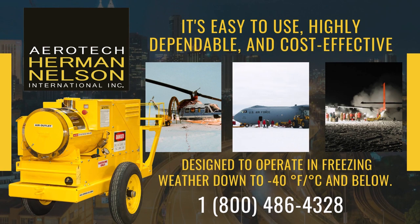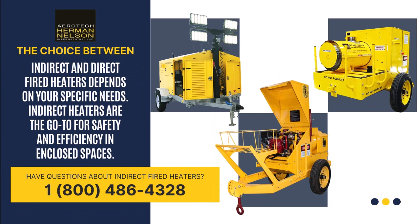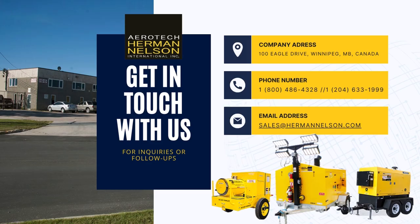The BT400 NEXG is easy to use, highly dependable, and cost-effective. Ready for the ultimate heating solution? Contact Aerotech Herman Nelson today. Let's conquer the cold with efficiency and innovation.